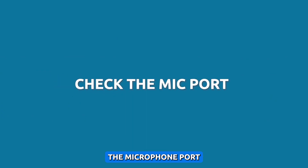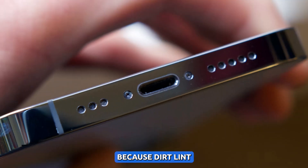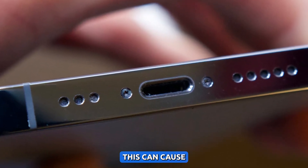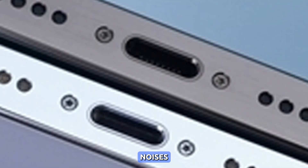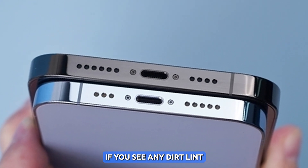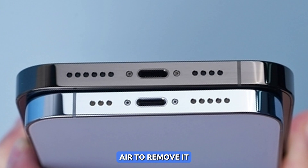Check the microphone port. It is important to check the microphone port because dirt, lint, or debris can block the microphone and prevent it from picking up sound properly. This can cause microphone cutting out, crackling, or popping noises. To check the microphone port, you can use a flashlight to look inside the port. If you see any dirt, lint, or debris, you can use a toothpick or compressed air to remove it.